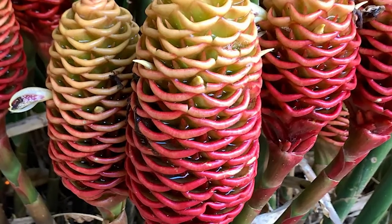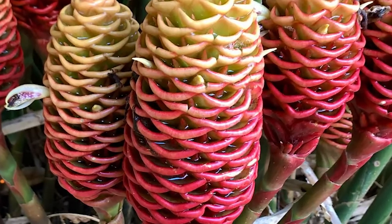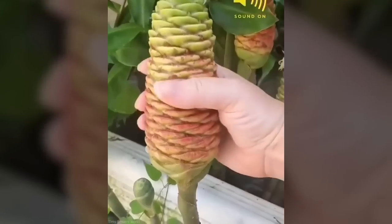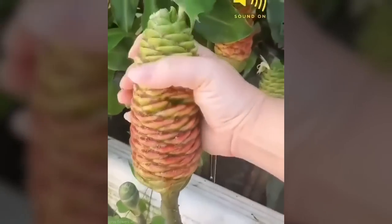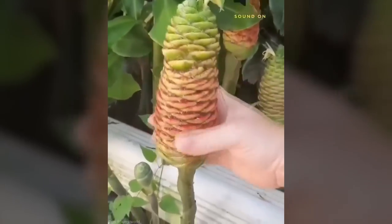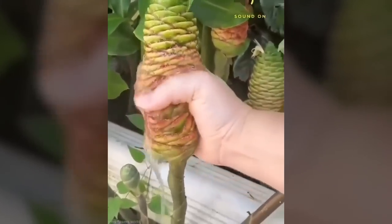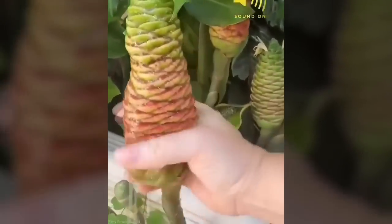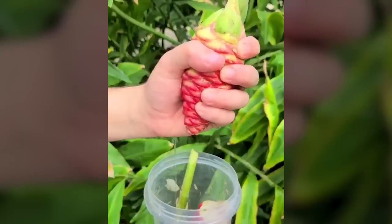Although typically found in rainforests, Beehive Ginger can be cultivated in places with tropical or subtropical conditions. The species thrives in rich, well-drained soil and partial shade, although it can tolerate some direct sunlight. With proper care and attention, Beehive Ginger can be a resilient and rewarding addition to a garden, attracting plenty of bees and butterflies.